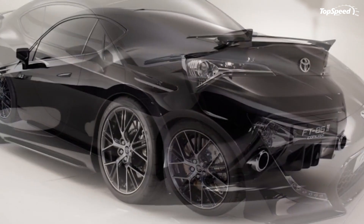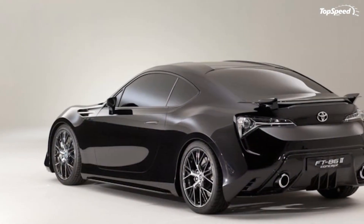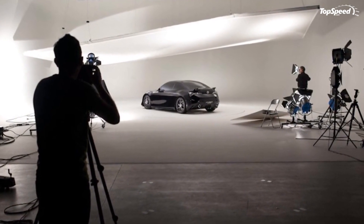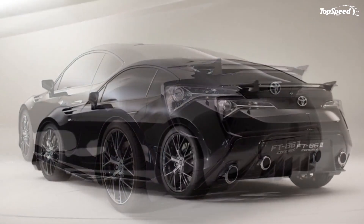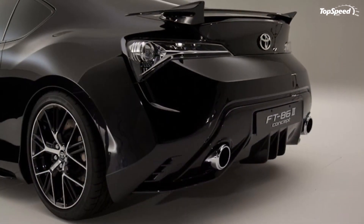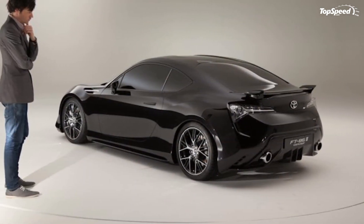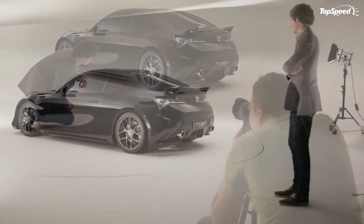Competition: The biggest competitor for the production version FT-86 will obviously be the Subaru FT-86, a car that will share the same technology and engines but will feature a different design. The advantage of the Subaru version will be the STI version, powered by a 2.5-liter turbocharged flat-four engine with an output of about 300 hp. The list of competitors will also include models like the Nissan 370Z and the base version Ford Mustang.